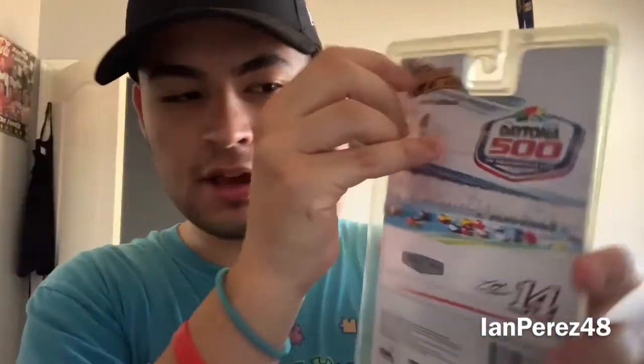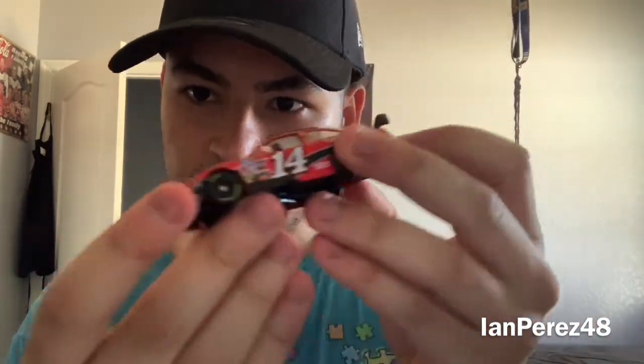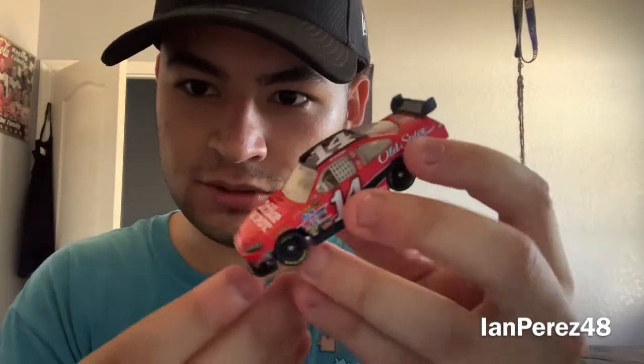The next car — we got Tony Stewart's 2009 Office Depot Old Spice Chevy Impala SS. This is when Stewart-Haas Racing was first born, when Tony Stewart became a team owner. Let's open this up. I'm trying to open this while making sure the car doesn't fly off. I know I got a mess to clean after. Here is the car itself — it's gonna be out of focus when I show it in this view, but I will show all these diecasts at the end of the video. Here's Tony's car.